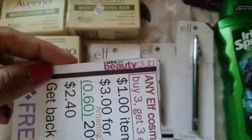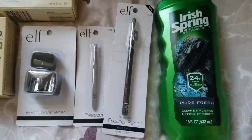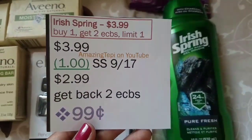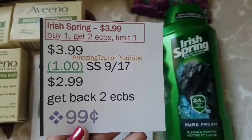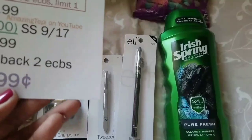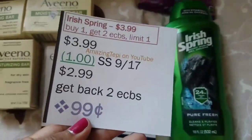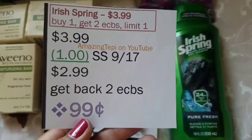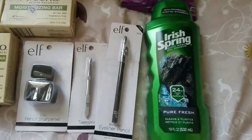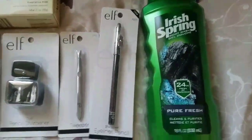I'm showing the Beauty Club logo so you know this counts toward Beauty. Next, Irish Spring is on sale for $3.99, and when you buy one you get $2 ECBs, limit of one. We have a $1 off one manufacturer coupon from Smart Source 9/17; there's also a $1 off one printable coupon linked below if you don't have the manufacturer coupon. After the coupon you pay $2.99, get back $2 ECBs, making it only 99 cents — great price to stock up.